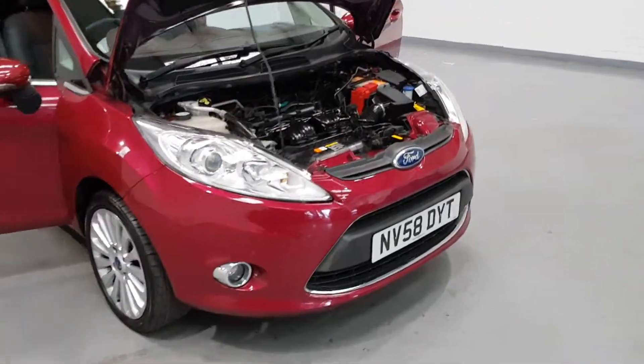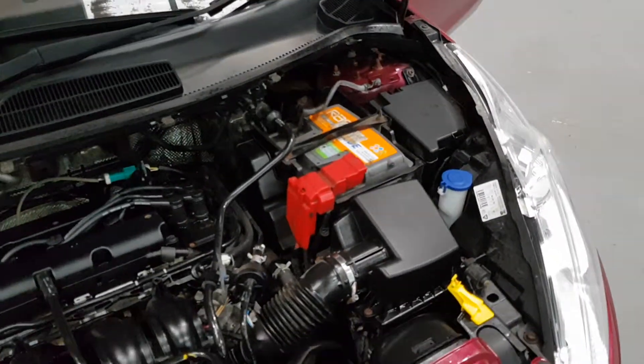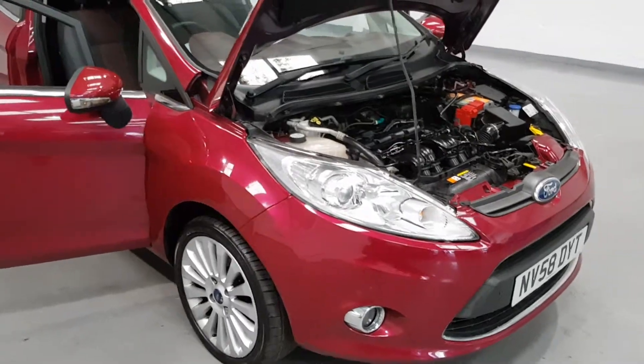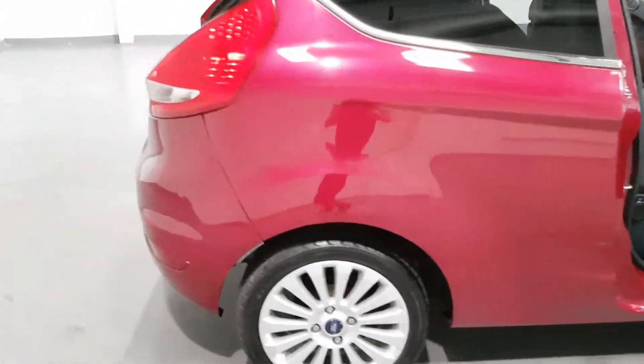Under the bonnet of this one is a 1.4 petrol engine from Ford. Now these engines are bulletproof — they run for miles and miles as long as you look after them. So this car does have some dealer history with it, so it's been looked after. The bodywork as you can see is nice and clean, so it's been someone's pride and joy.